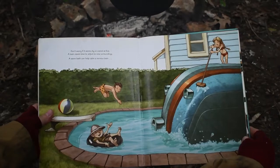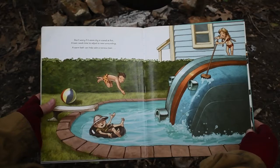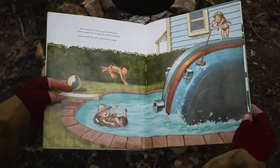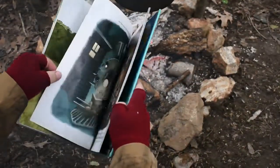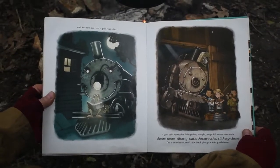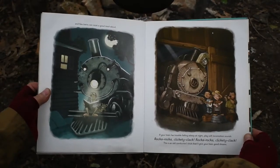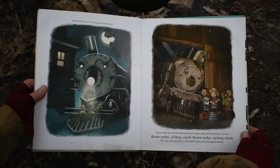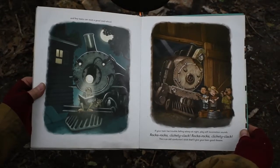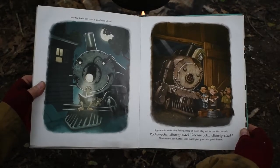Don't worry if it seems shy or scared at first. A train needs time to adjust to new surroundings. A warm bath can help calm a nervous train. And few trains can resist a good read aloud. If your train has trouble falling asleep at night, play soft locomotion sounds. Rock-a-rock-a-clickety-clack. Rock-a-rock-a-clickety-clack. This is an old conductor's trick that'll give your train good dreams.